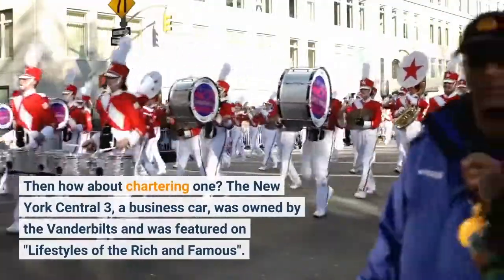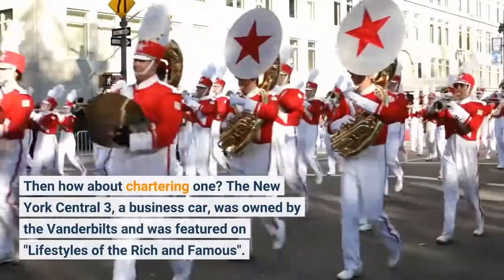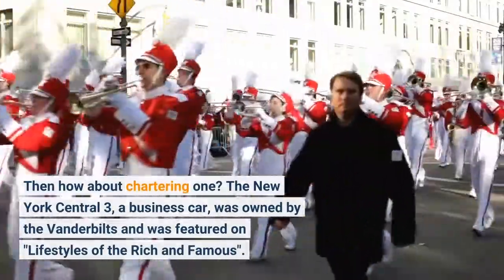Then how about chartering one? The New York Central 3, a business car, was owned by the Vanderbilts and was featured on Lifestyles of the Rich and Famous.